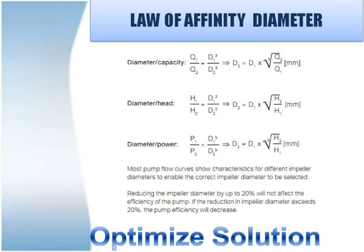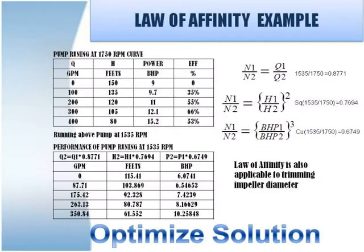The law of affinity is also applicable for the diameter of the impeller. An example illustrating the law of affinity — please see the power saved during speed reduction. There is significant saving of brake horsepower by running a pump with a VFD at lower speed.